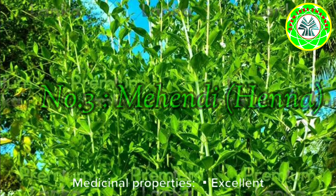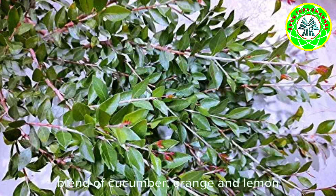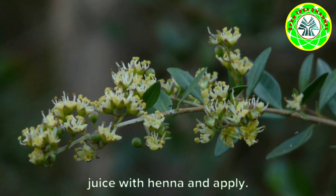Number two: Reetha, or soap nut. Medicinal properties: excellent hair tonic. Try out for dandruff: mix reetha with water and apply once a week.